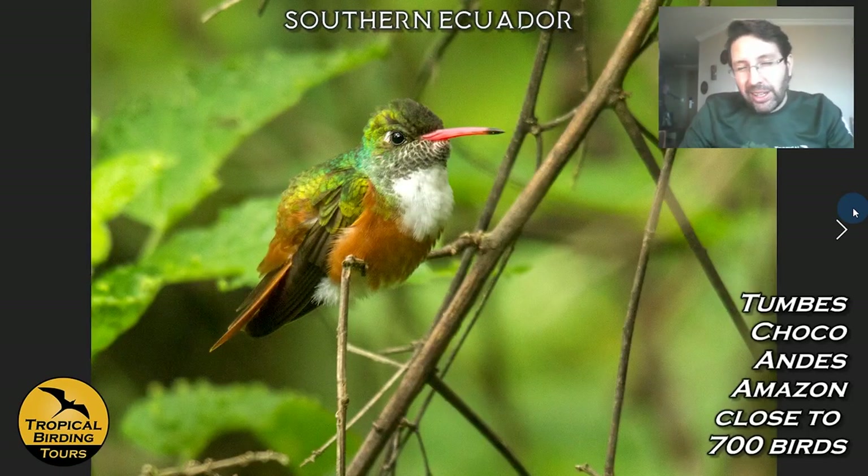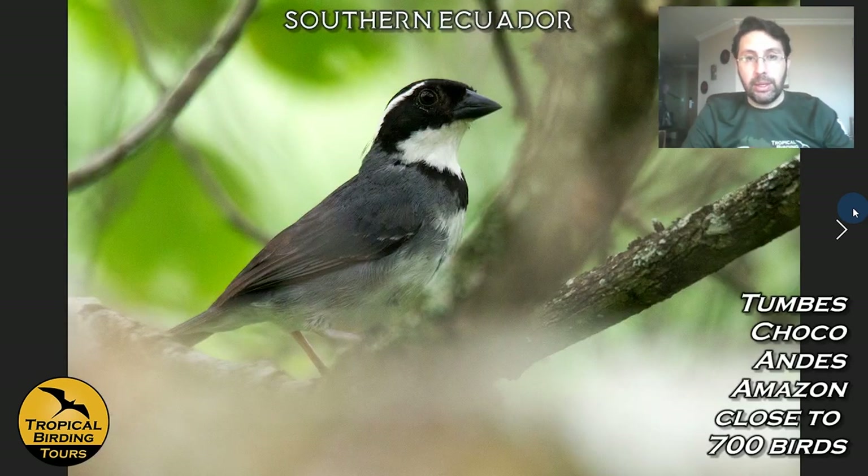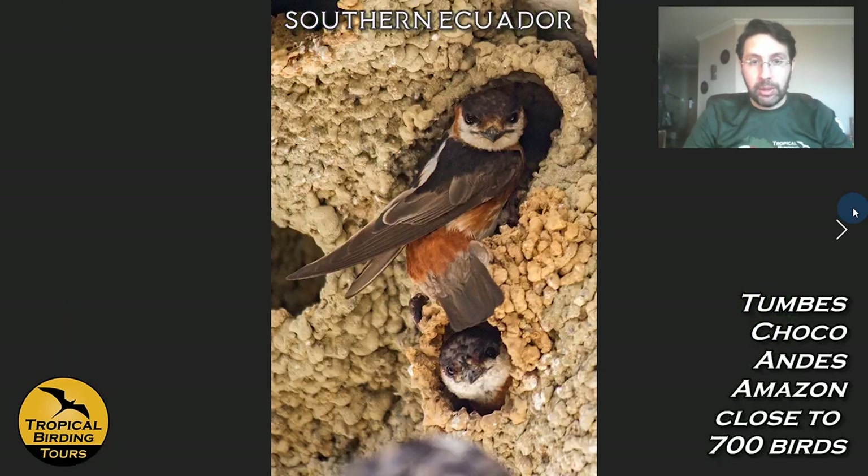The hummingbirds that come to feeders in the area are the Amazilia Hummingbird and Long-billed Starthroat. The Amazilia is actually endemic to the Tumbes region. A couple other endemic Tumbes birds include the Black-capped Sparrow, which we can see on the grounds of the hotel — quite a cool bird.